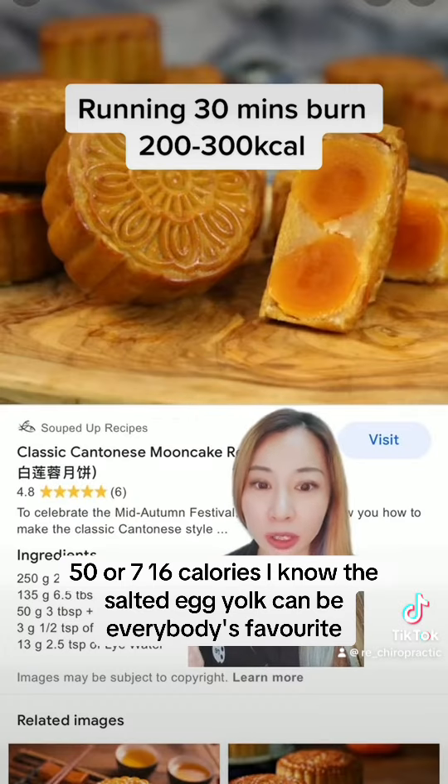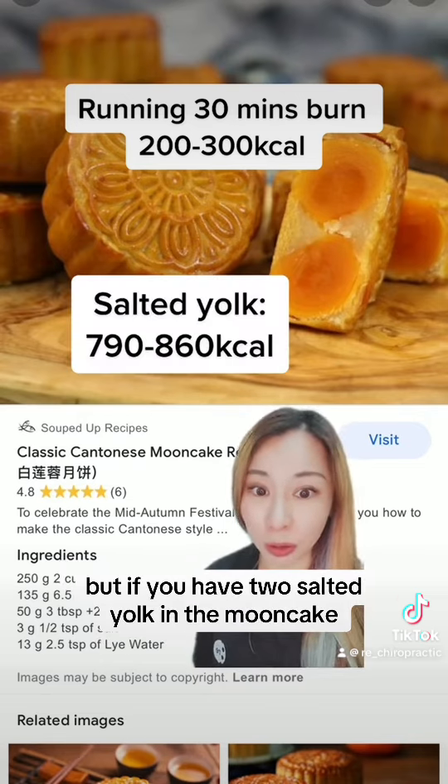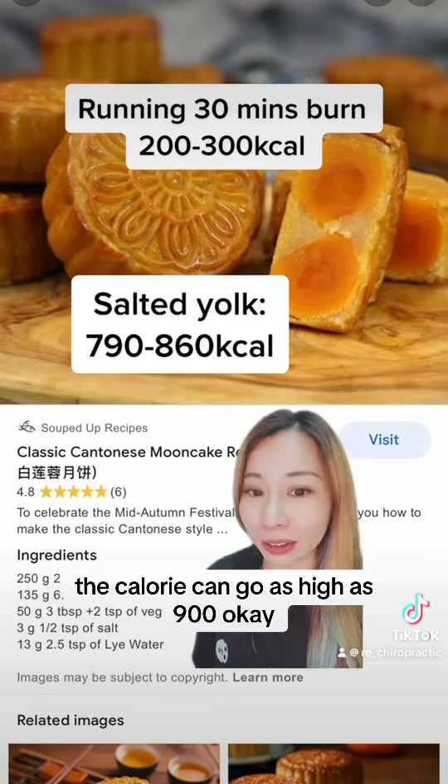I know the salted egg yolk can be everybody's favorite, but if you have two salted yolks in the mooncake, the calorie can go as high as 900.